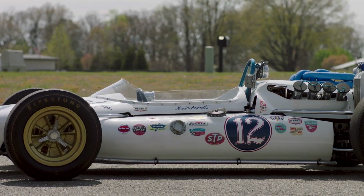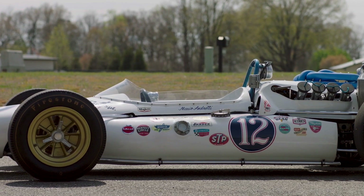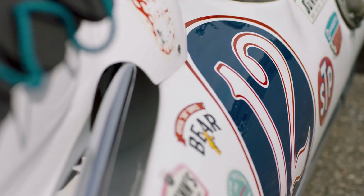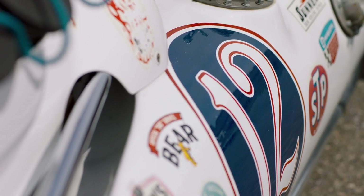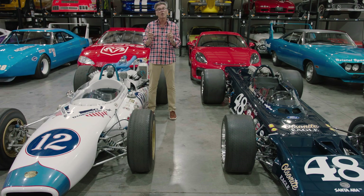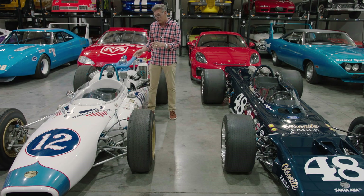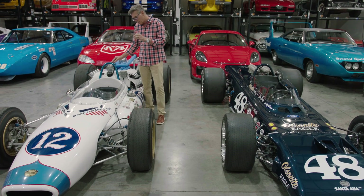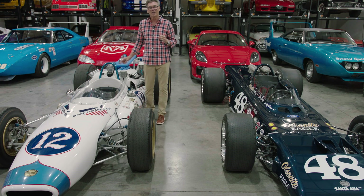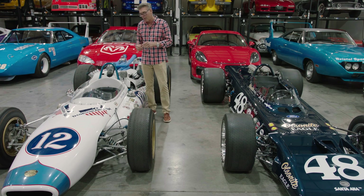As the cars started to come over from overseas with rear engines and lighter cars, the roadsters were being phased out. This is an American-built, home-built car, and I think — I have to do the research — but it may be the last home-built car to ever win the USAC championship. This car is special to me because I grew up near Nazareth, Pennsylvania, and that's where Mario is from. To me, Mario Andretti is the world's greatest race car driver.